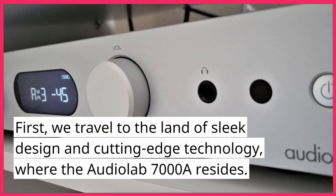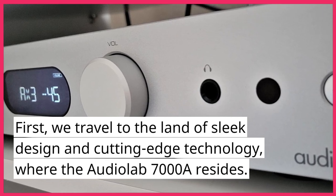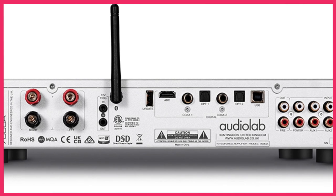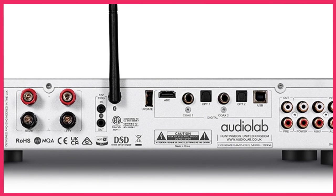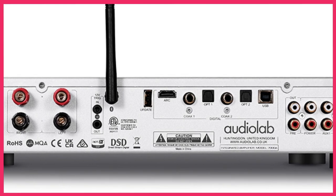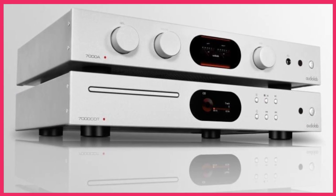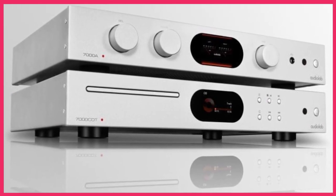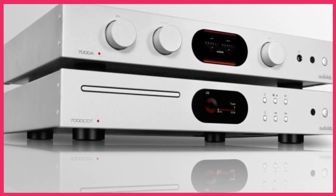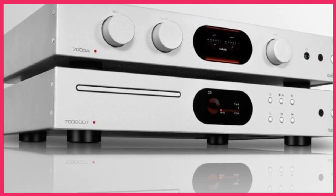First, we travel to the land of sleek design and cutting-edge technology, where the Audiolab 7000A resides. With 60 watts per channel, this amplifier was a force to be reckoned with, especially when paired with its built-in DAC and Phono stage, making it a vinyl lover's dream come true. Its modern design and support for high-resolution audio up to 24-bit, 192 kHz made it a beloved choice among audiophiles who sought the very best in sound quality.